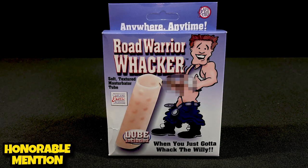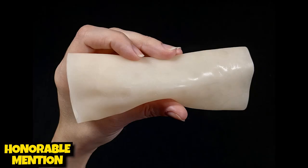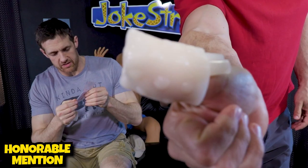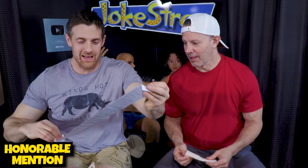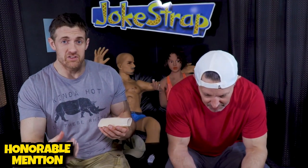The Road Warrior Whacker. When you just gotta whack the willy — it's got some bumpy texture on the inside. Did you read the instructions before you opened it up? Quite the process. Simple, cheap, effective. I suppose anything is effective if you put it on your dick and jerk off with it.